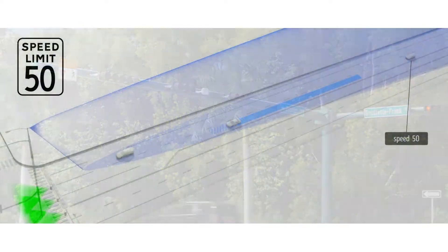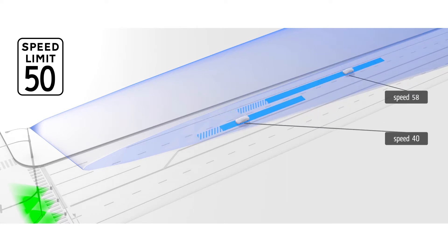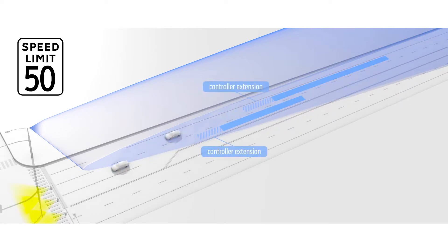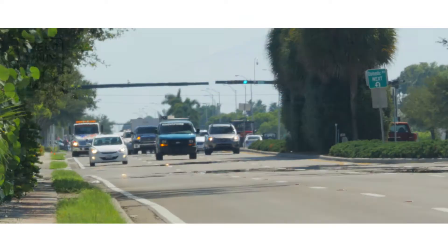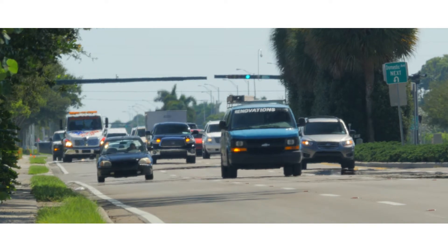Smart Sensor Advance uses patented dynamic ETA tracking to continuously monitor the speed and position of individual vehicles. It begins detecting vehicles well in advance at the stop bar, in most cases at around 600 feet.